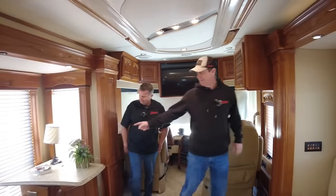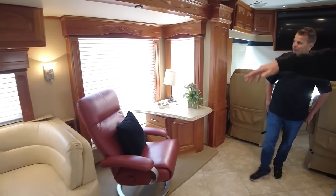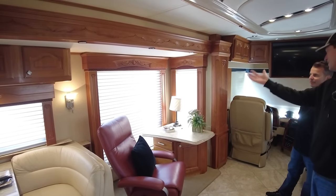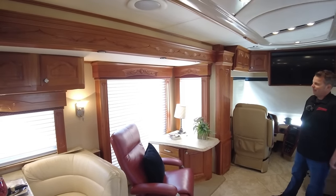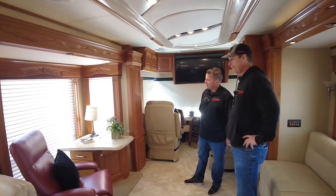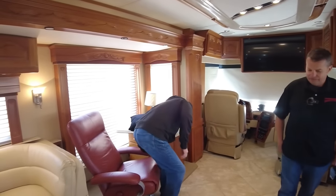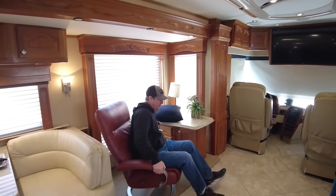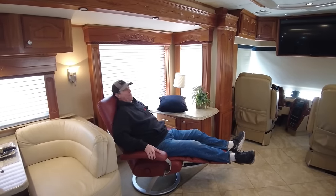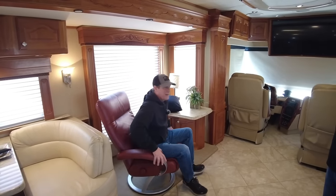So the floor plan has an optional computer desk here. There was also a choice on window size — on this coach we have the shades down just for the video, but you've got a nice large window which a lot of people like. It feels like you're sitting outside when you're in that recliner. These recliners are very custom and very expensive. It doesn't have a traditional ottoman, but it's got a built-in ottoman — some kind of European thing. Very comfortable.